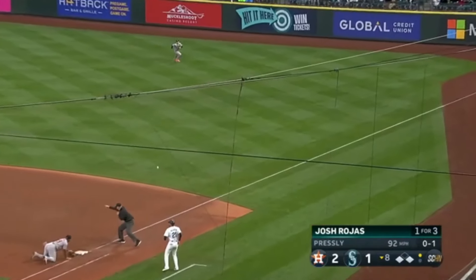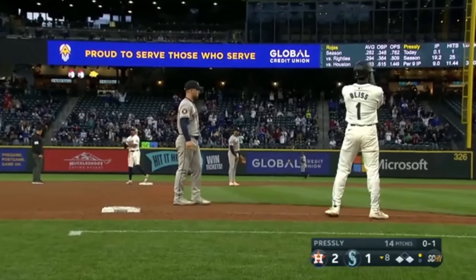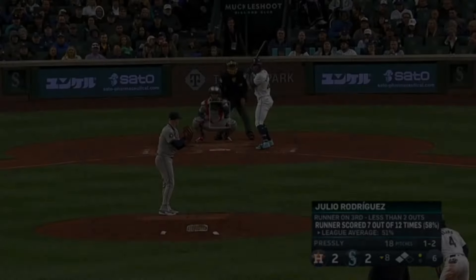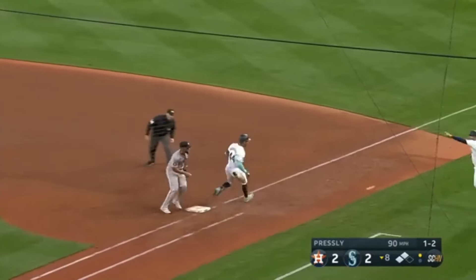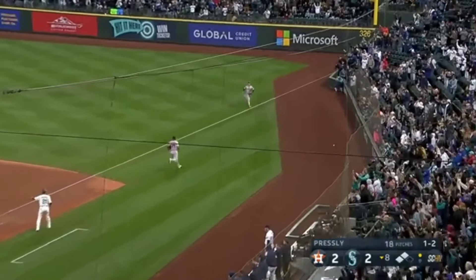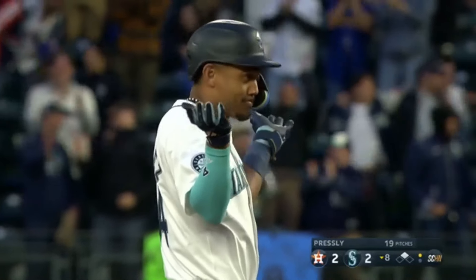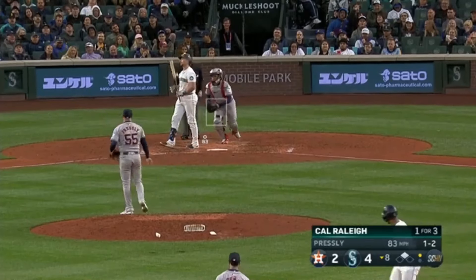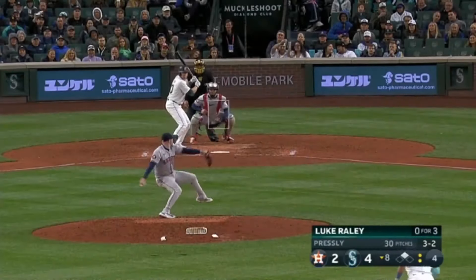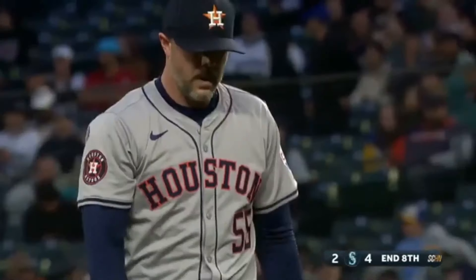Ground ball knocked down but into the outfield — will score the tying run. Going first to third — Rojas to second. We're tied at two. Ground ball slowly hit — runner coming home and no play for Bregman there. His throw is wide — that'll score another run. Mariners take a four to two lead. Rodriguez with a little tapper and Seattle has their first lead since early in the game. Presley tried to strike out the nine hitter but instead walked him. After getting ahead oh-and-two on two bad bunt attempts — now Raley goes down on strikes. Damage done by the Mariners.